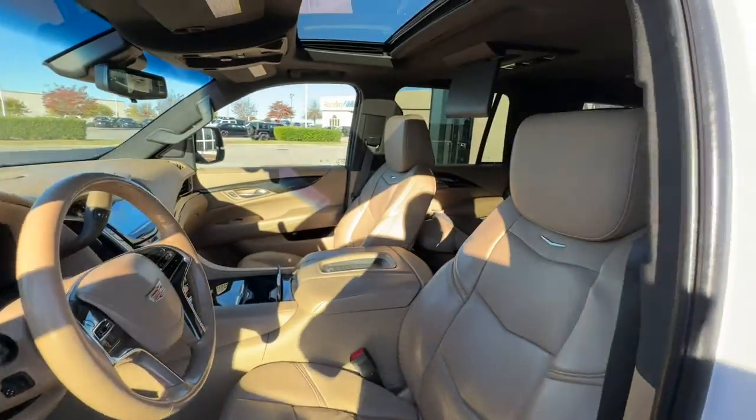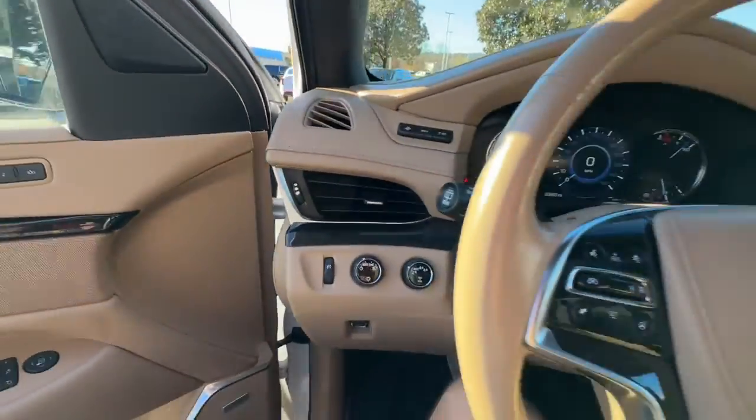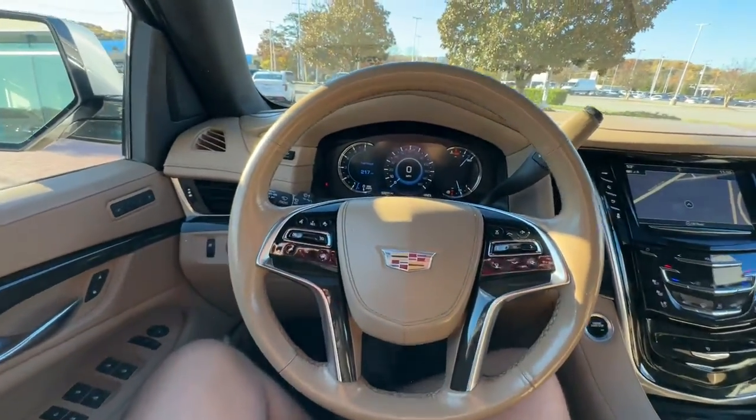Hands-free liftgate, navigation system, eight-cylinder engine, heated mirrors, four-wheel drive, remote engine start.